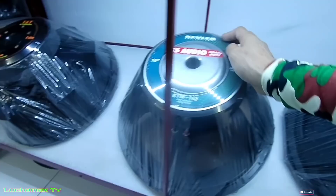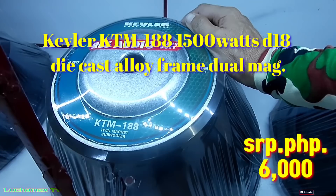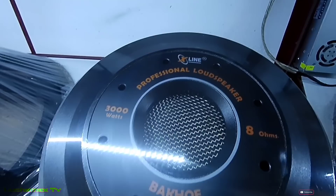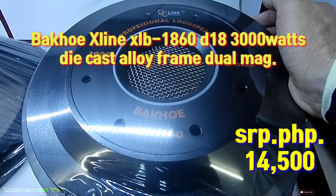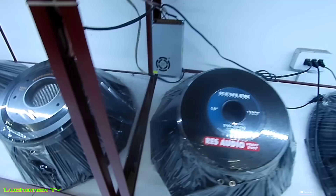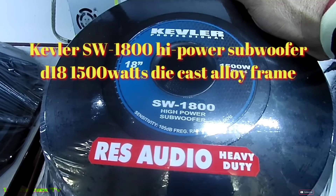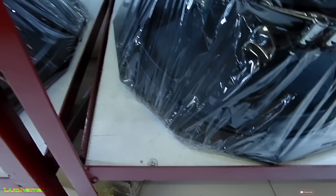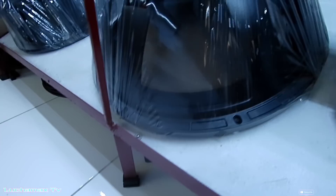Ito si Kibler KTM — 18 inch, 1,500 watts, ₱6,000. Naglabas na pala si Kibler ng ganyan. Ito si Baku X-Line XLB 1860 — 18 inch, 3,000 watts, ₱14,500. Ito si Kibler SW-1800 — 18 inch diameter, 1,500 watts, ₱7,800. Laki mga boss. Single magnet yung isa, dual magnet naman yung isa pang Kibler.